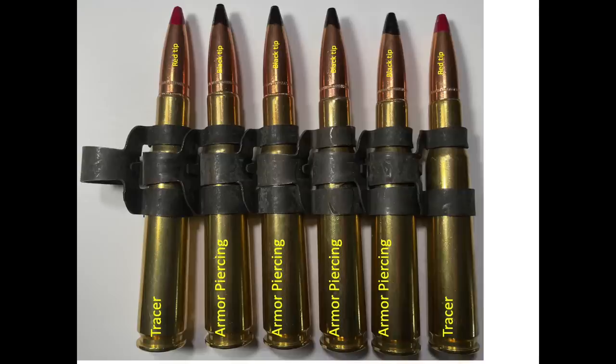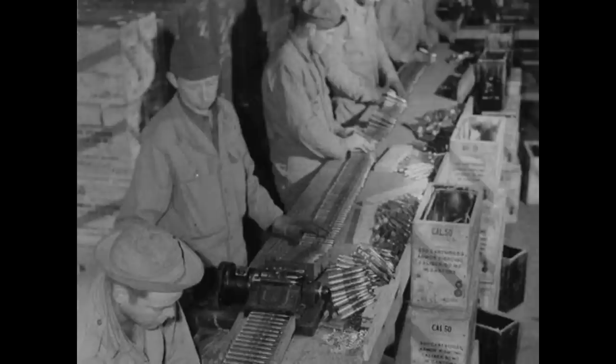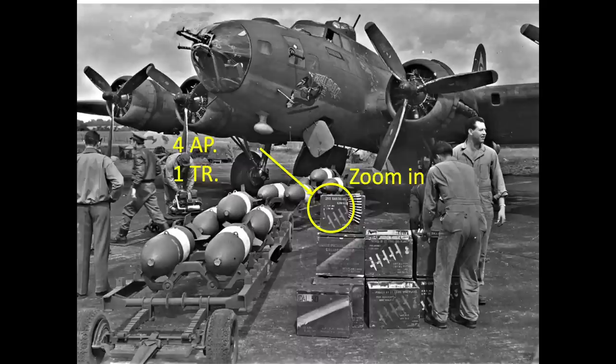Early war U.S. bomber ammo belts consisted of a repeating mix of four armor-piercing and a single tracer round. The ammo belts would be delivered in 98-pound ammo crates, or could be constructed by the base's armorer by connecting loose rounds with links as requested. The ammo crates identify the ammo belt mix — this ammo box lists four armor-piercing and a single tracer as a repeating mix.